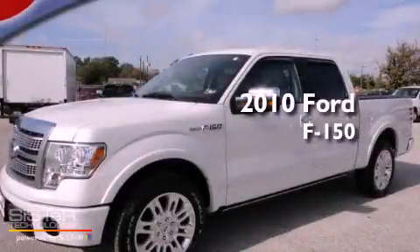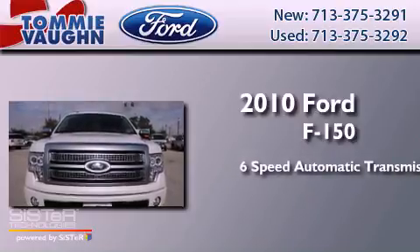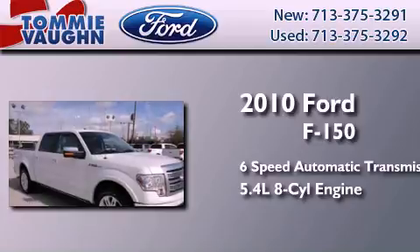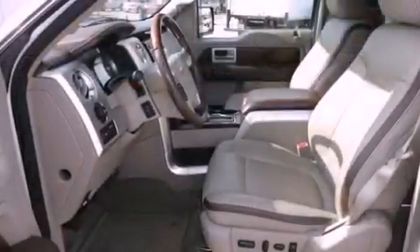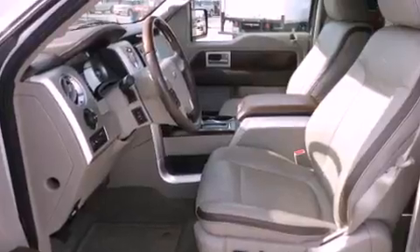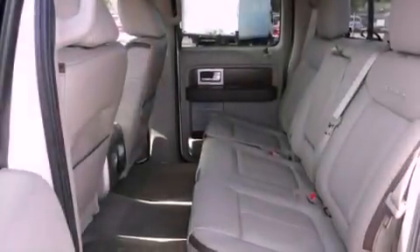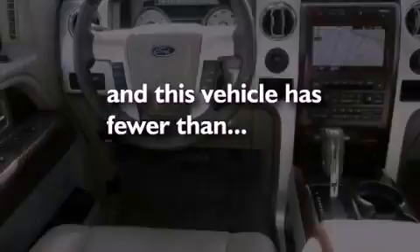This is a 2010 Ford F-150. This truck has a 6-speed automatic transmission and a 5.4-liter V8. Features include a rear split bench seat, a leather-wrapped shift knob, front and rear floor mats, external temperature display, and this vehicle has less than 27,000 miles.